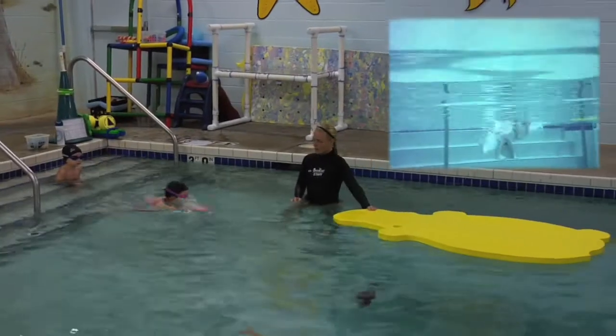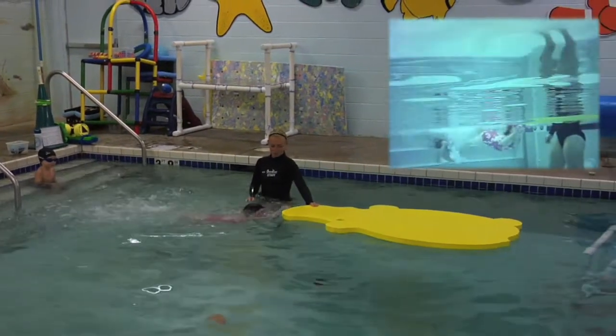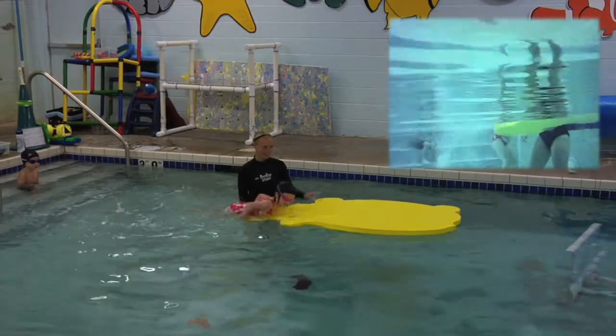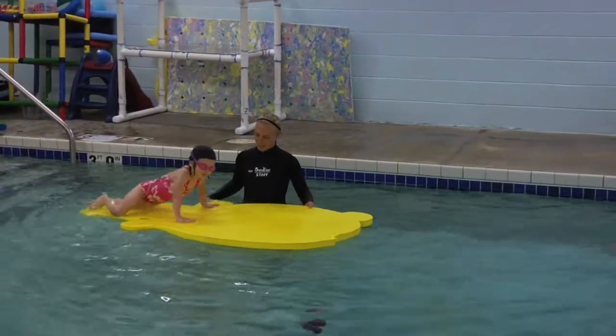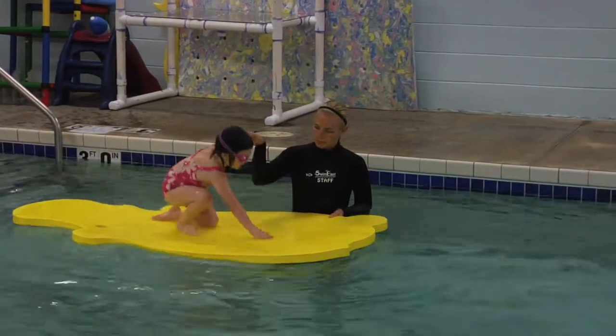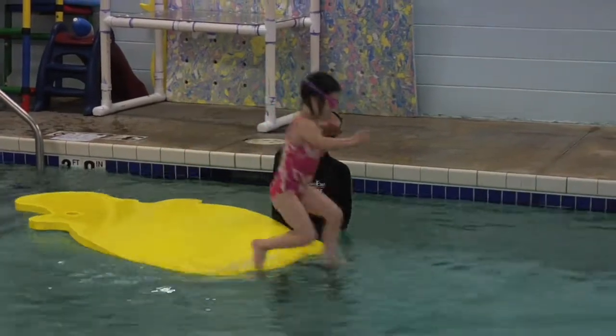In our Blowfish and Clownfish classes, we practice swimming to the mat. They swim out from the stairs to the mat, climb up and jump off, and then swim back to the mat and swim back to the stairs. This fosters independence and not just swimming to their teacher, but swimming to something else.